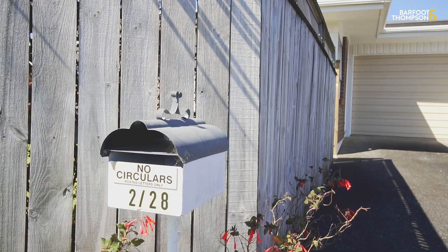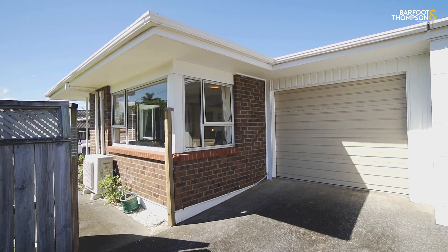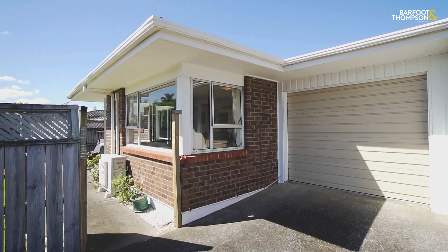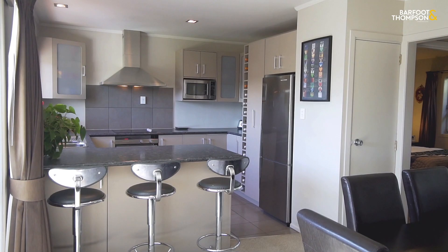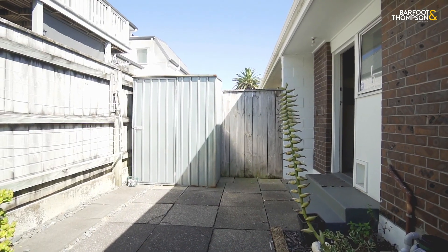Internal access garaging makes this home the perfect spot for empty nesters who still want to have plenty of living space and good storage, as there's ample shelving, plenty of cupboards and a separate laundry room too.